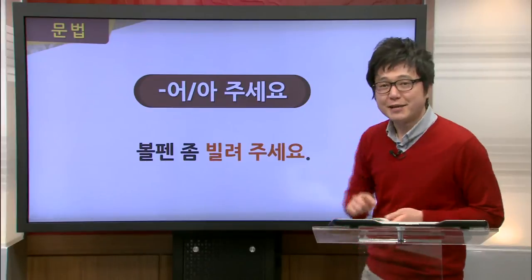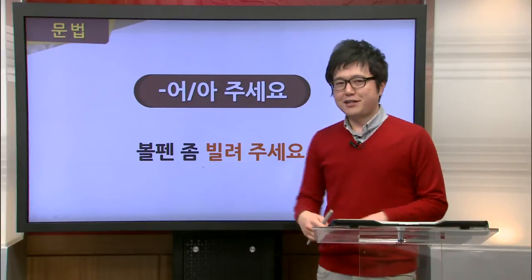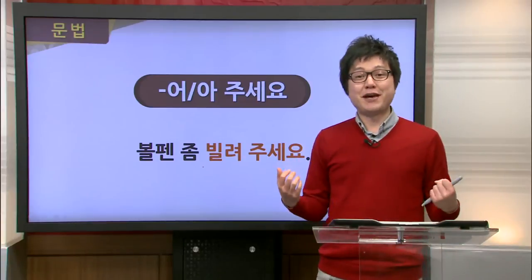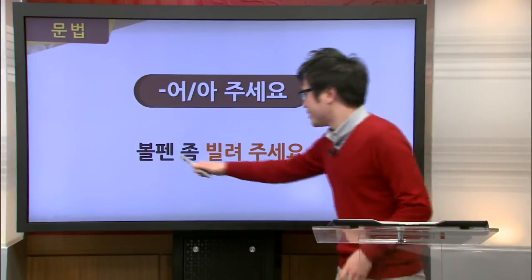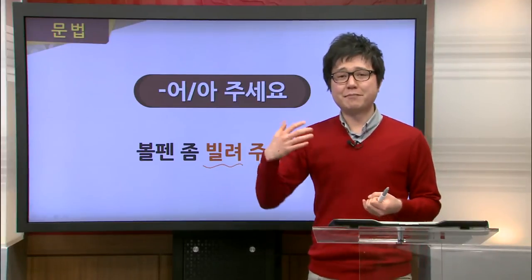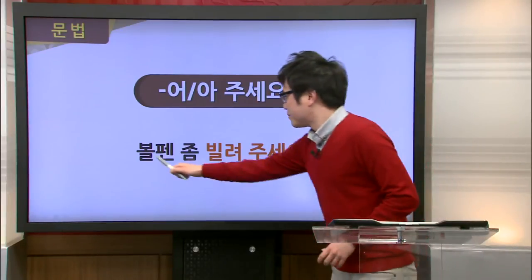Another example is 볼펜 좀 빌려 주세요. Here, 볼펜 is ballpoint pen, and 빌리다 means to borrow or lend. Let's say you're taking a test and you need a pen but didn't bring one. You could ask a fellow student by saying 볼펜 좀 빌려 주세요 — please lend me a pen. The 주세요 makes it polite, like saying 'please do it for me.' 볼펜 좀 빌려 주세요.